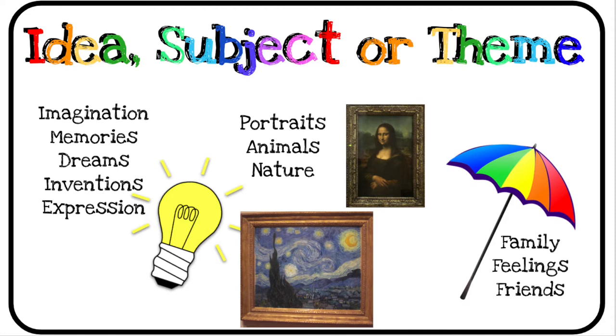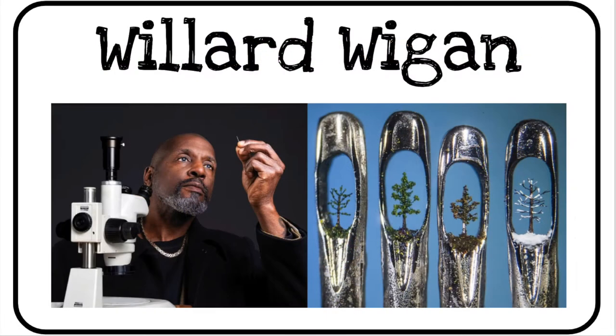Let's take a look at some artists who created miniature works of art. Willard Wiggin is known for the world's smallest handmade works of art. He has to use a microscope in order to create and see what he's creating. It takes him months to complete his artwork. In this picture, you can see the four seasons of trees — it's in the eye of a sewing needle.